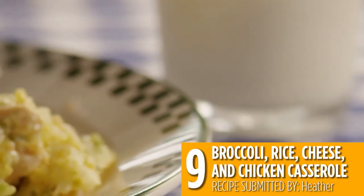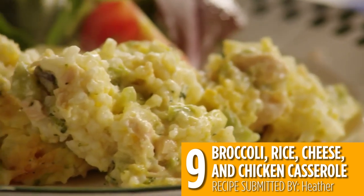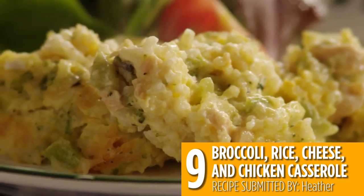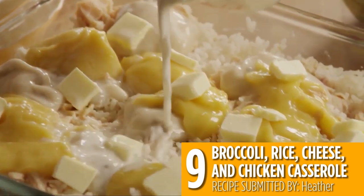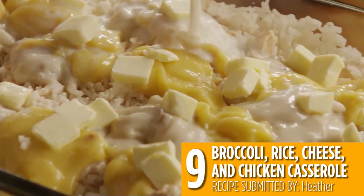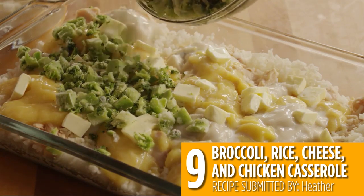Number 9: Broccoli, Rice, Cheese, and Chicken Casserole. Canned chicken is the perfect addition to this easy broccoli and cheese casserole. And with instant rice, it comes together in a snap. Just bake everything until the cheese is nice and melty, and this casserole can feed the whole family.